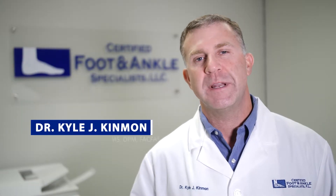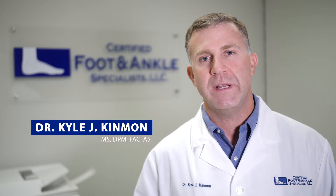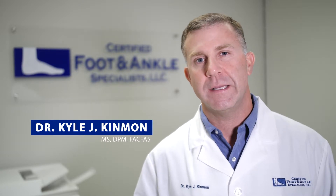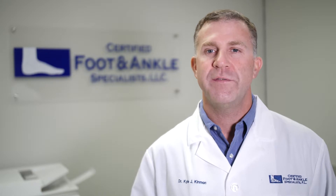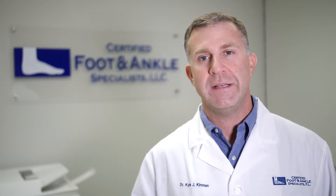Hi. Did you know that as podiatrists, we diagnose and treat life-threatening conditions on a daily basis? A lot of people don't realize that as physicians, we focus on more than only your foot and ankle. Our job is to maintain your overall health by picking up any underlying condition before it surfaces. One of these conditions that can be life-threatening and we see on a regular basis is peripheral vascular disease.